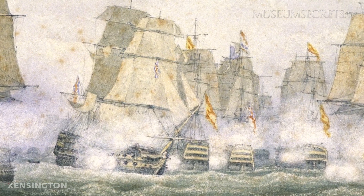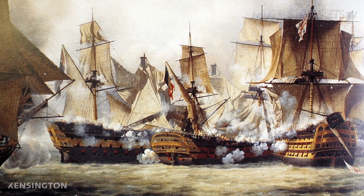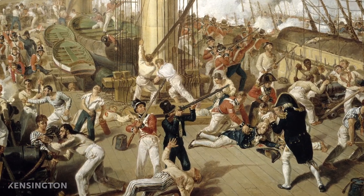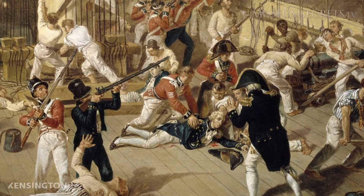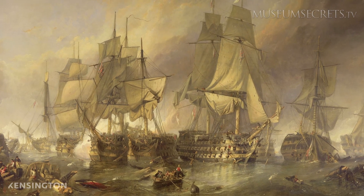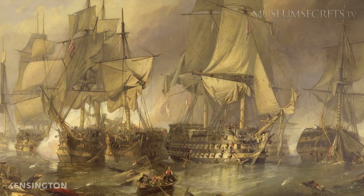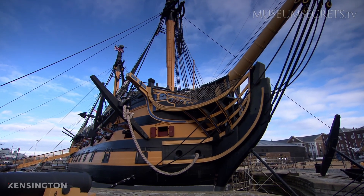But Victory cuts the enemy line. The British ships overwhelm the center and rear enemy guard, and though Nelson is mortally wounded, he witnesses victory before taking his last breath. HMS Victory lives up to her name, leading the most decisive British naval victory in the war.